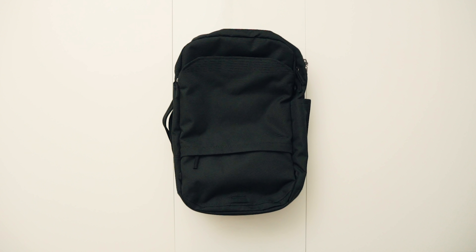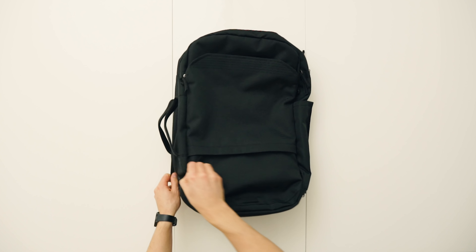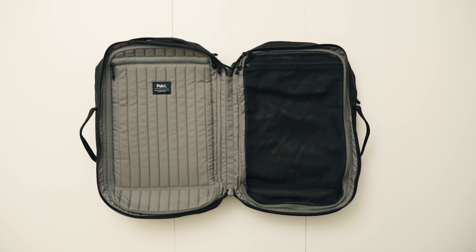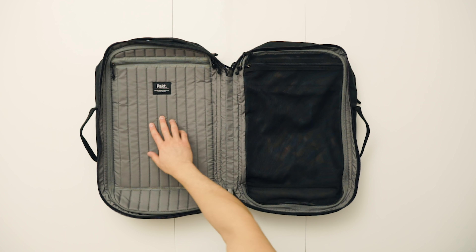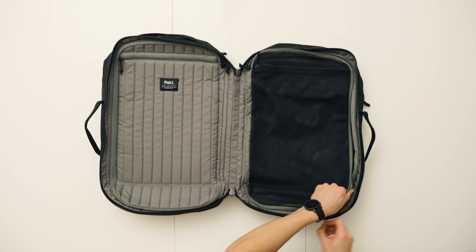So obviously, as you'd expect aesthetically from a minimalist backpack, it's all black, no logos, clean lines. However, functionally it opens up like a suitcase, which makes packing and unpacking super easy. And then on either side, you have two compartments which then open up like so.